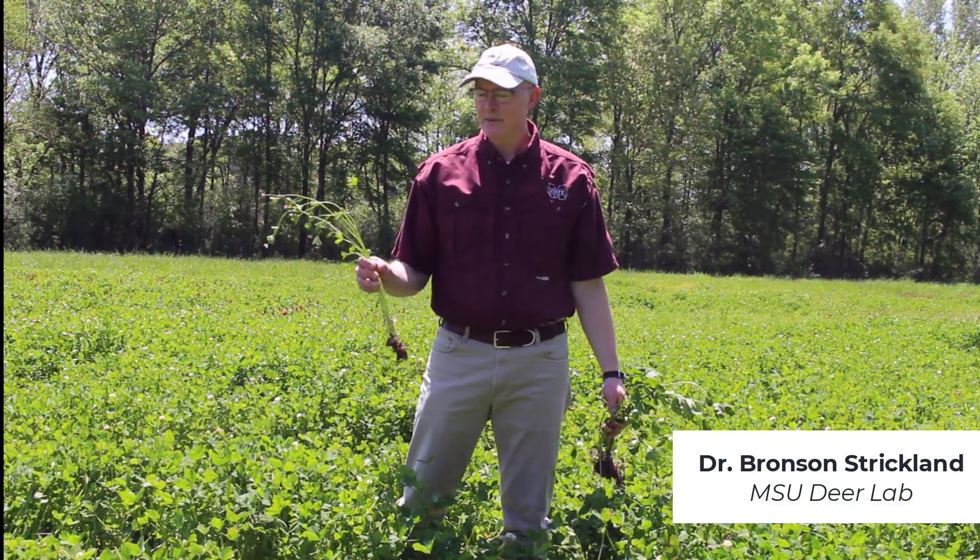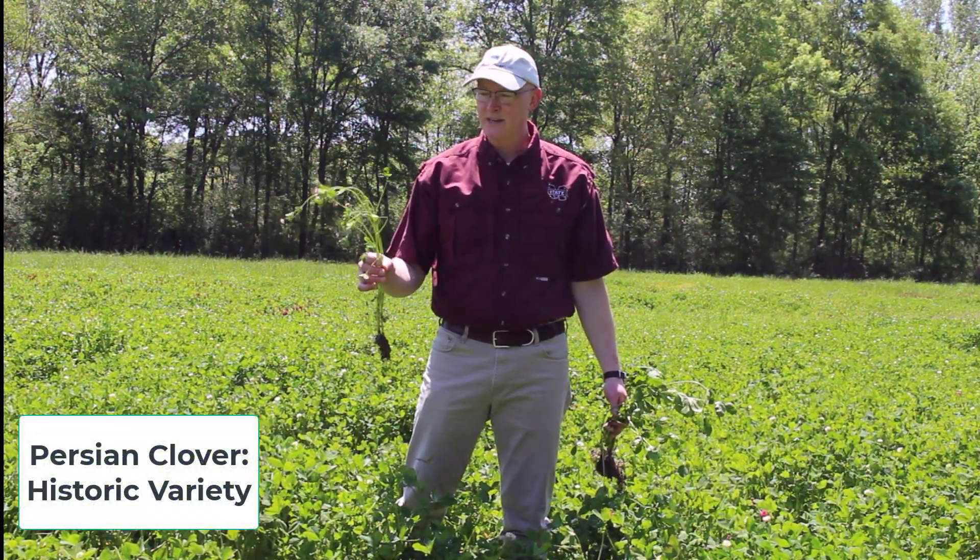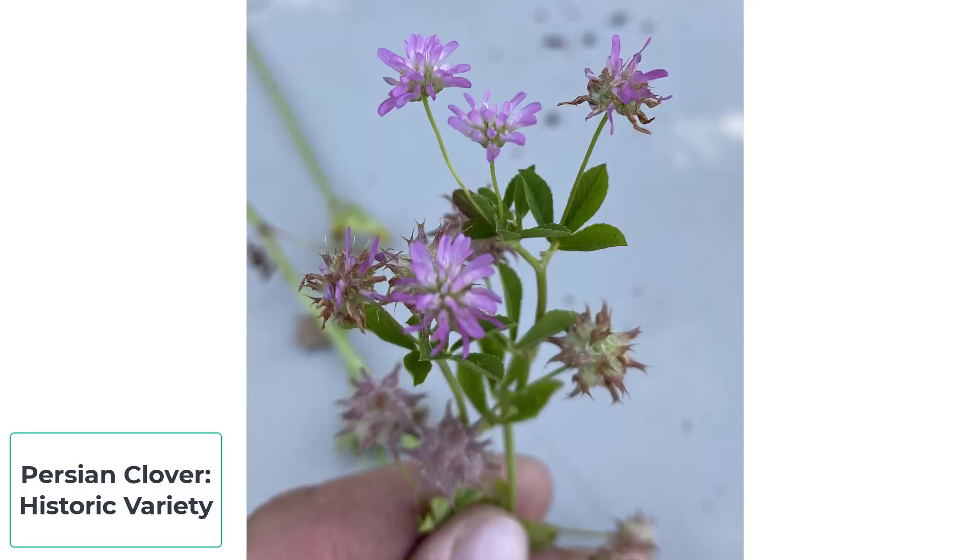Hey, this is Bronson Strickland from the MSU Deer Lab, and something I wanted to show you is this is a historic variety of Persian clover, and so you'll often see this in pastures and sometimes on the roadside.